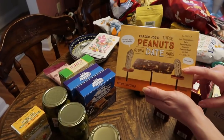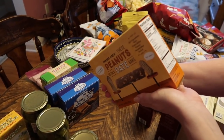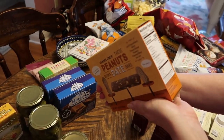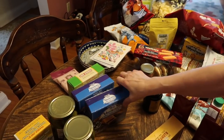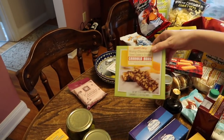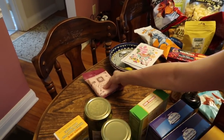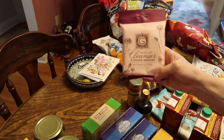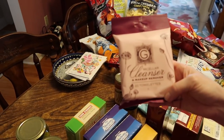Everyday favorites: the peanut butter-filled dates — they're tasty and have good things in them. The blueberry bars — he's really crazy about those, got two. He also likes the nutty chocolate granola bar ones. And I picked up a few more of the cleanser — I like it, it works well and has a nice scent.